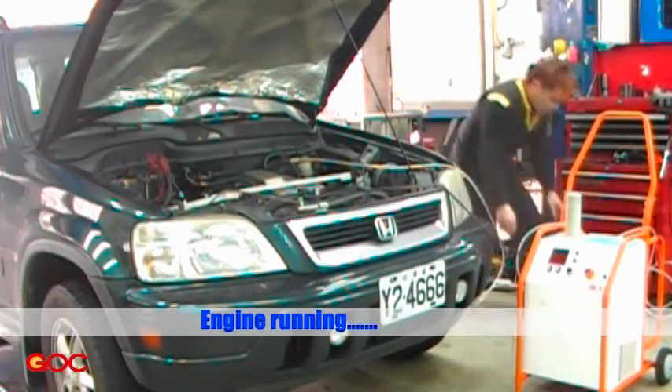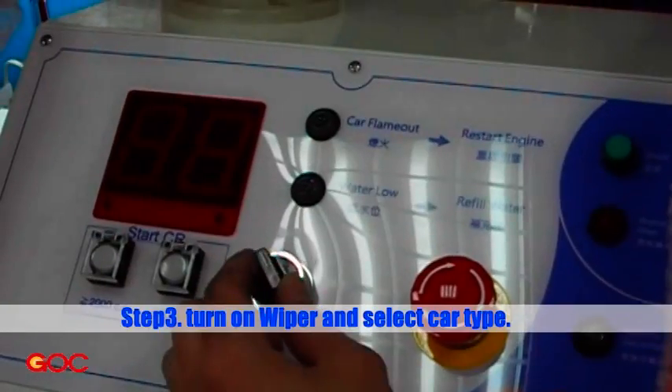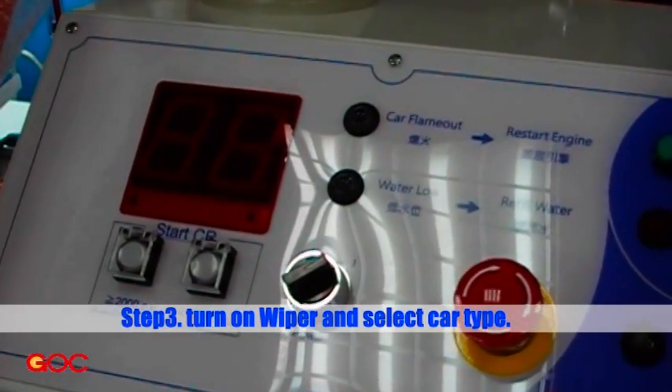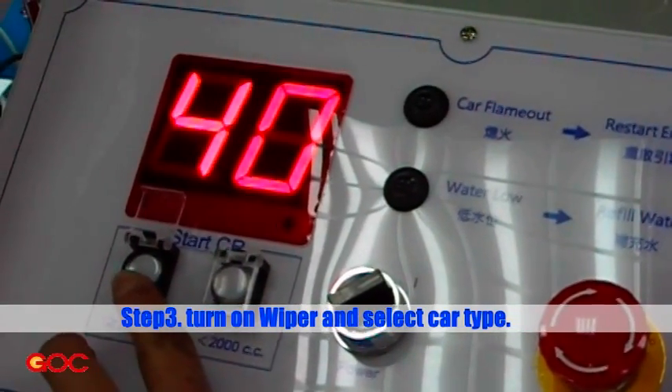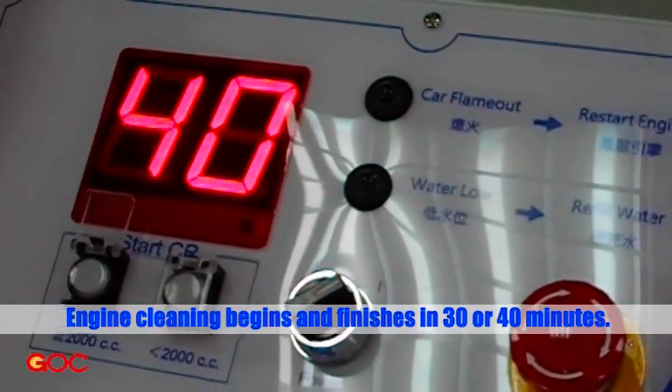Engine running. Step 3: Turn on WIPER and select car type. Engine cleaning begins and finishes in 30 to 40 minutes.